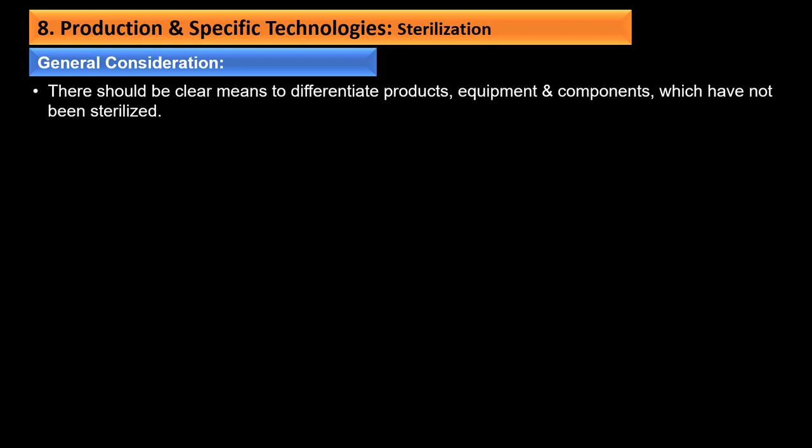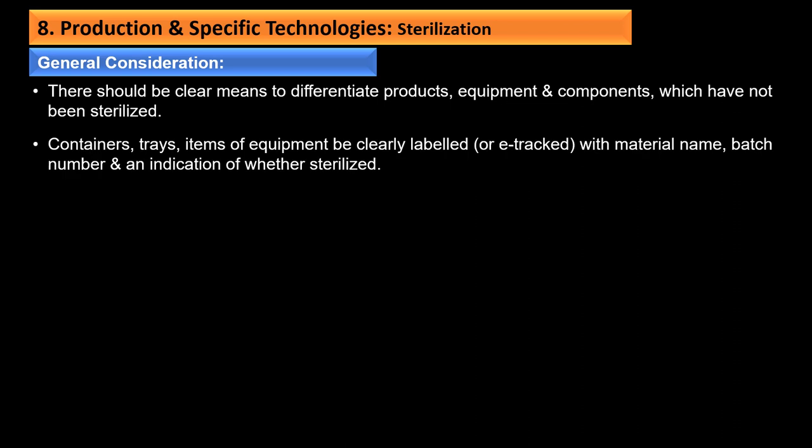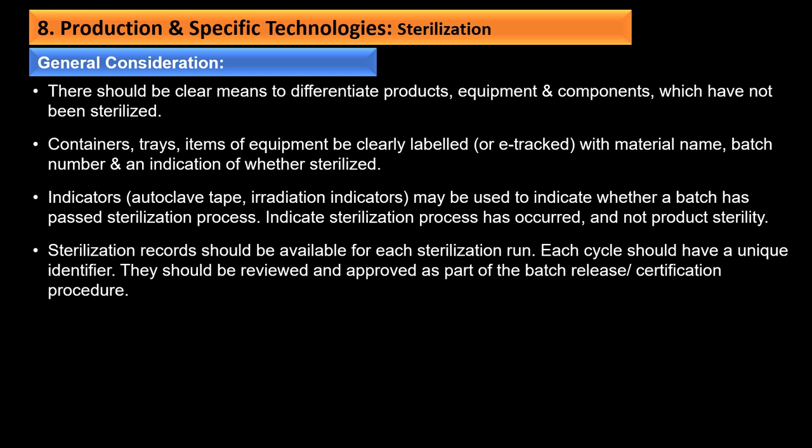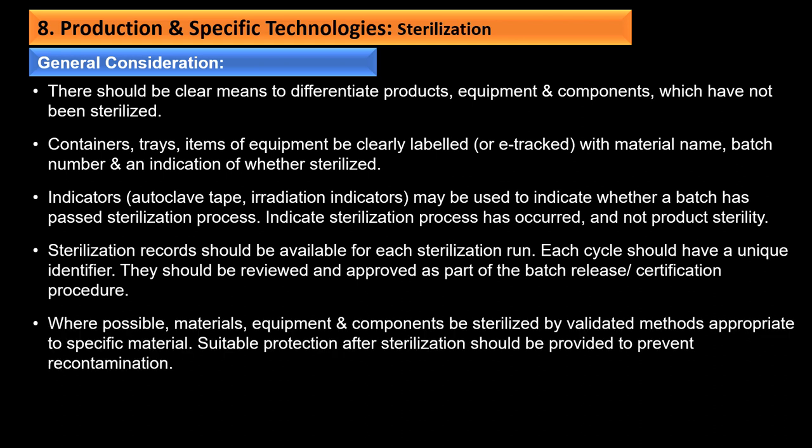Indicators like autoclave tapes and irradiation indicators may be used to indicate whether a batch has passed through the sterilization process, but they indicate only that the process occurred, not product sterility. Sterilization records should be available for each sterilization run; each cycle should have a unique identifier and be reviewed and approved as part of batch release. Where possible, materials, equipment, and components should be sterilized by validated methods appropriate to the specific material, with suitable protection after sterilization to prevent recontamination.